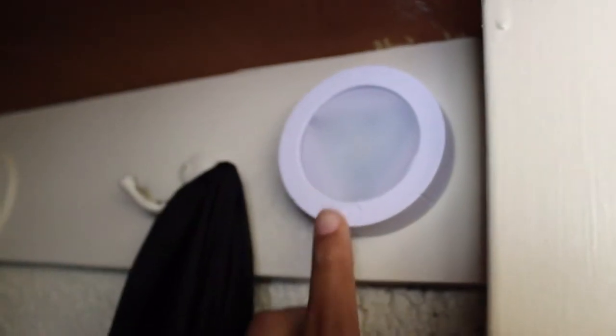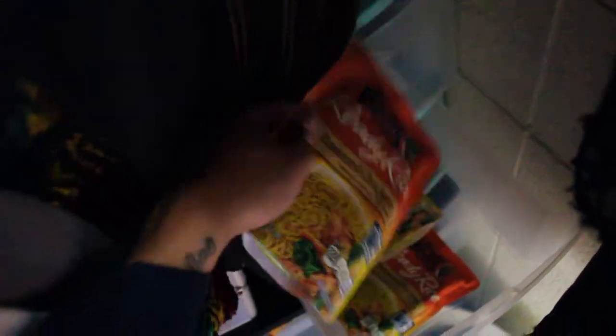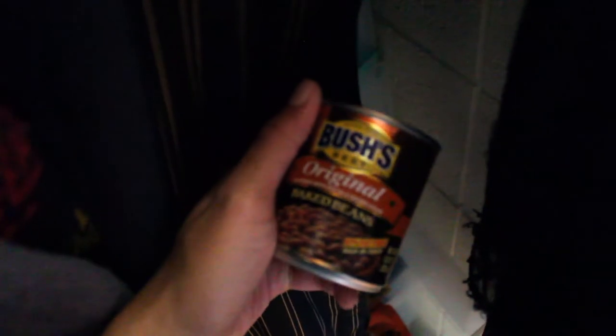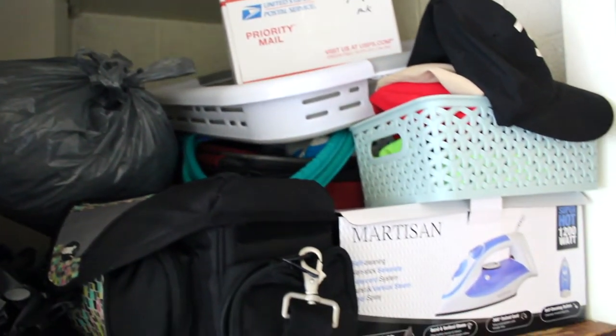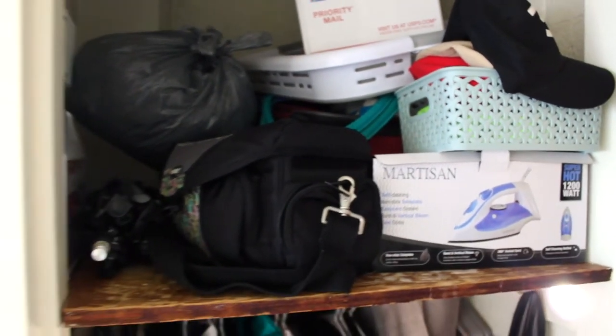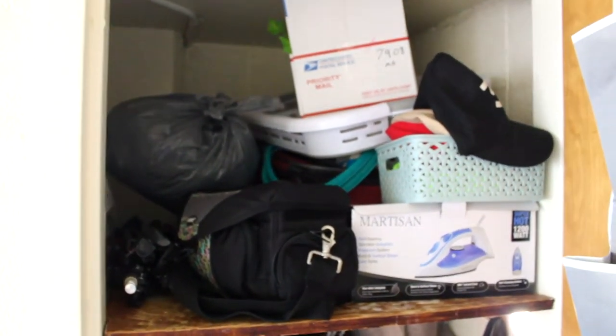This is where I hang up all my hoodies and jackets. My laundry basket and extra shoes are down there. Then I have my bin for snacks and other goods, and I got this little light from Walmart. Up top it probably looks really unorganized but it's full of camera gear, my iron, hats, a suitcase, and plastic bags — so that's it for the closet.